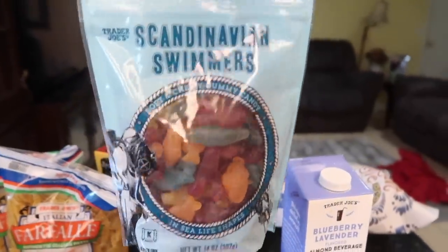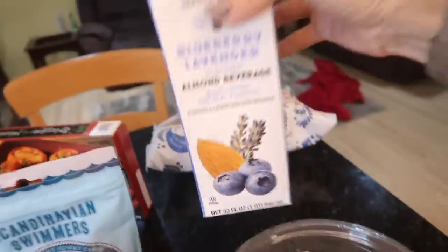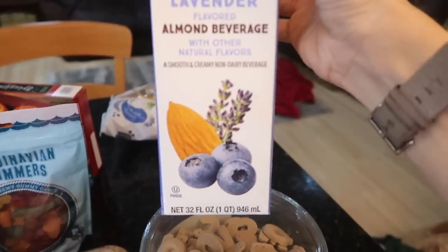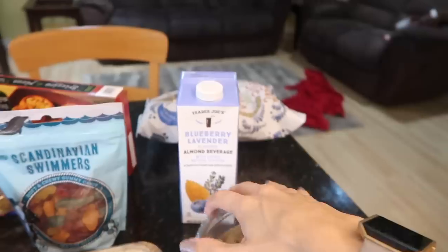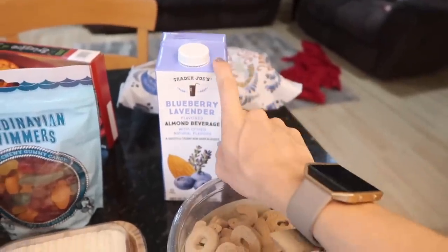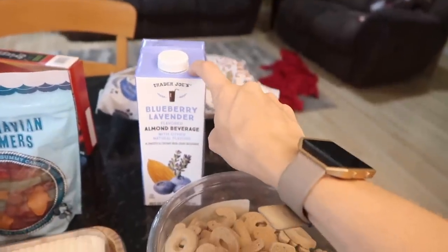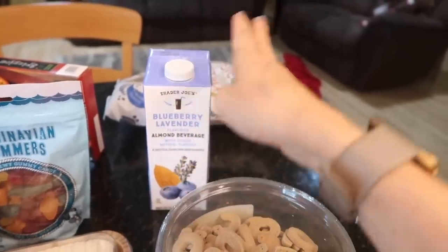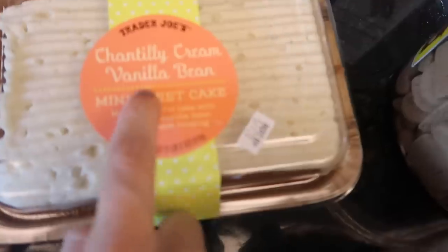I also got this cute little fish-shaped treat I saw for the first time. And this — it's a shelf-stable blueberry lavender flavored almond beverage. I've seen it all over their Instagram account. They also have a matcha version. It was on a big end cap right at the front and I thought, okay, we'll try it. I don't even drink milk myself, but Alex and the kids do — we'll see if they like it.